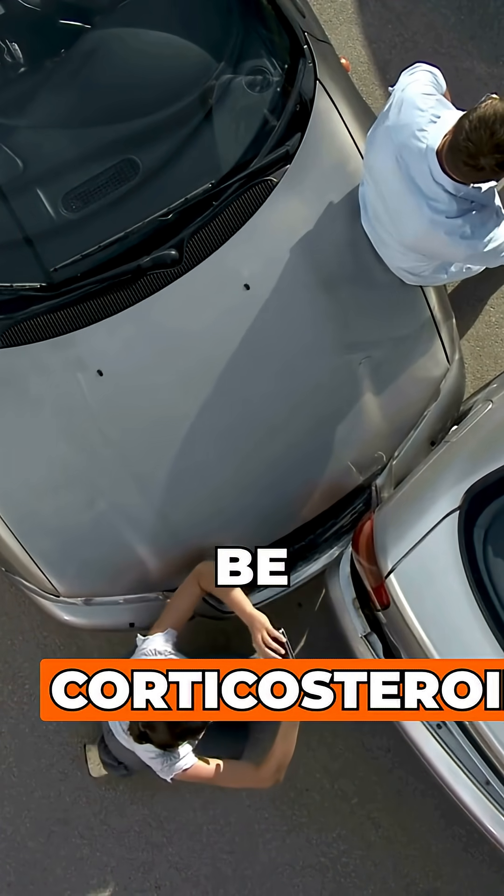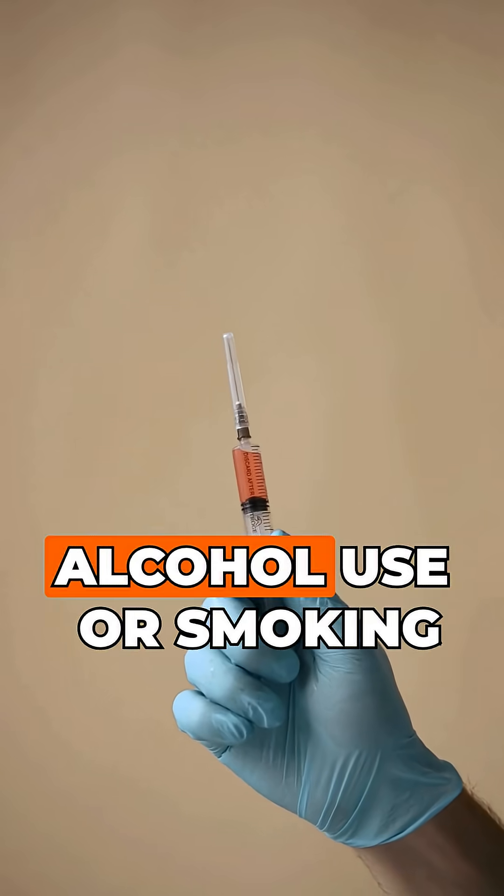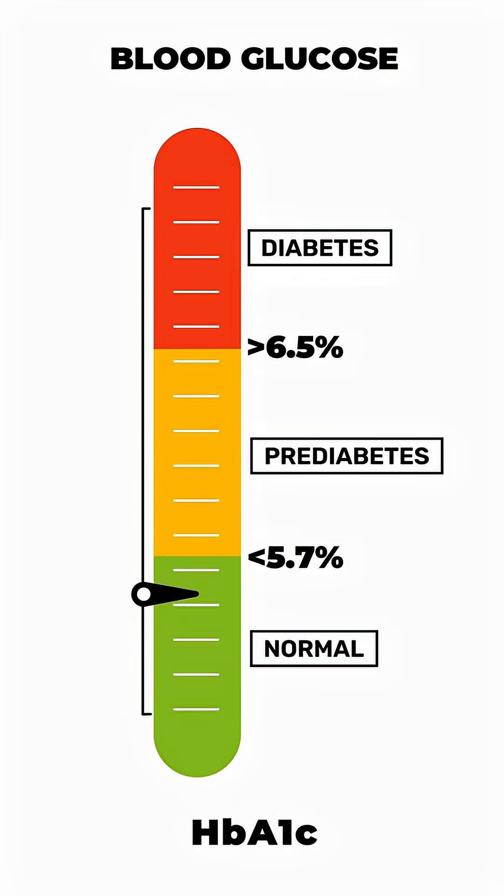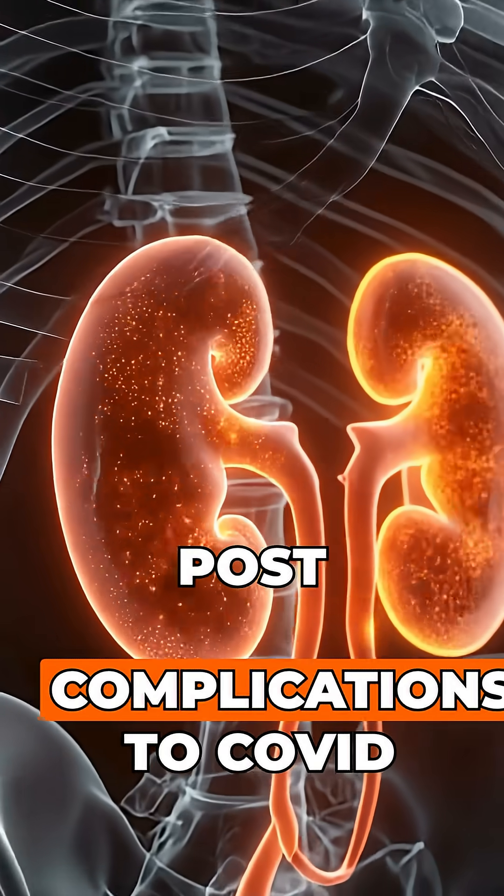Non-traumatic causes can include corticosteroids, alcohol use or smoking, diabetes, sickle cell, autoimmune diseases, or even post-complications from COVID.